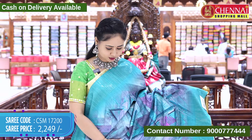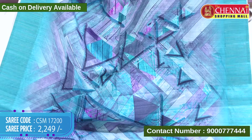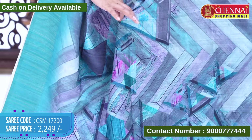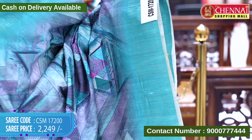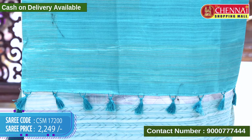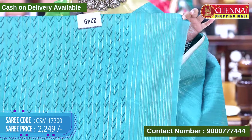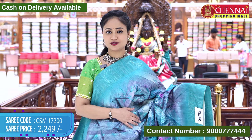The next saree is in sea green color. The body is in the same sea green shade with multi-colors. The different designs are geometrical with lines. The border is also in sea green color. The top border is the same design and length, with gold-zari weaving lines and tassels. The blouse has an arrow-printed design with gold-zari weaving lines and the saree border. Saree code CSM 17200, cost 2249 rupees.